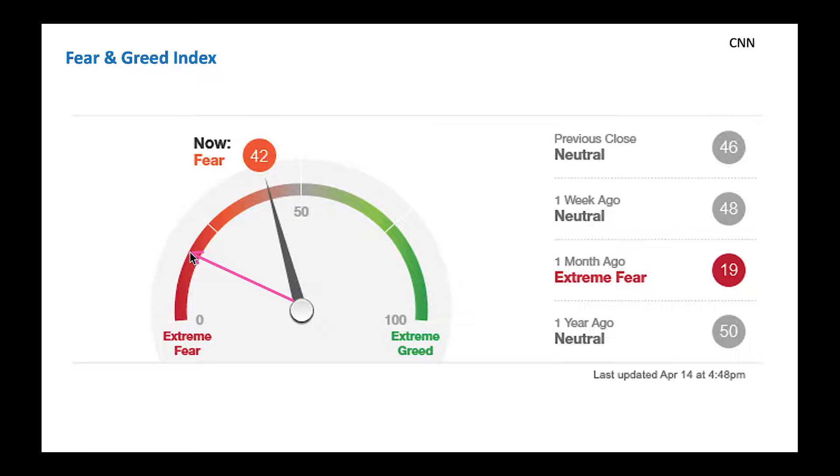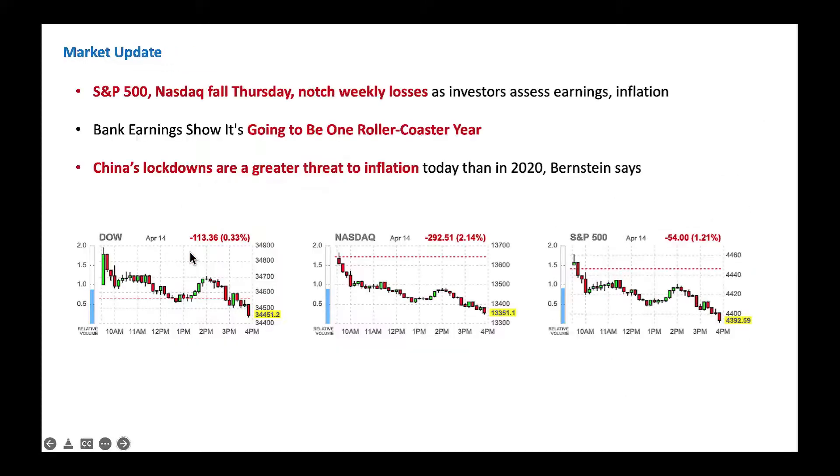We've got to go after solid stocks and accumulate slowly — that's the key here. We should not buy a lot of stocks at one time because of this volatile market. Slowly buy solid companies. Buy 5, 2, 3 shares at a time — that way you can accumulate slowly and go from there. With that, let's jump in.